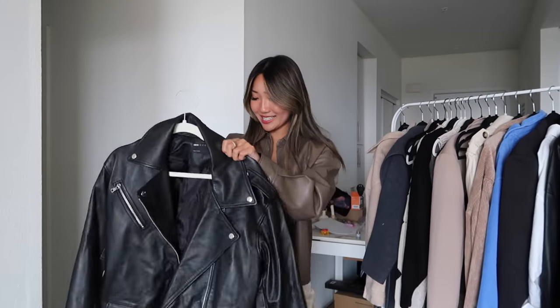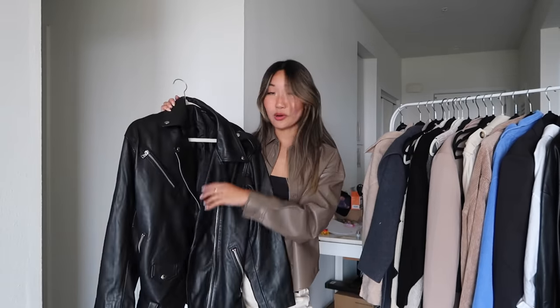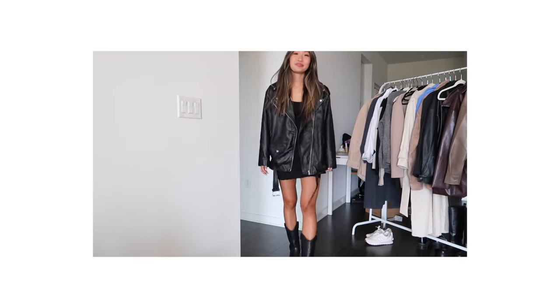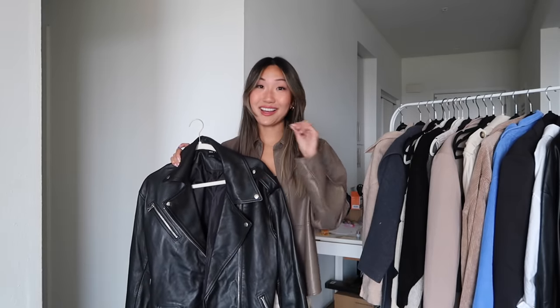I've got to show you some black faux leather jackets as well — I think these are always a classic. This one has that moto jacket look but with an oversized fit. I love moto jackets; they're just such a timeless piece that you can have in your closet forever and they'll never go out of style. This one is from ASOS. I love the silver hardware. You throw this on over everything and you're good to go.